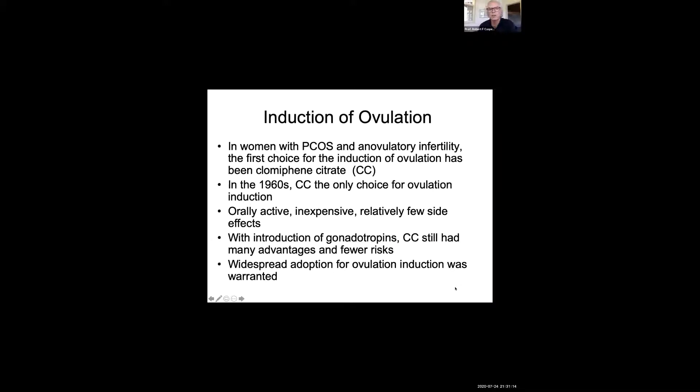For about 60 years now, the mainstay or the primary treatment for ovulation induction in PCOS patients was clomiphene citrate. This was developed in the 60s and at that time was the only choice for ovulation induction. It was orally active, relatively inexpensive, and had relatively few side effects. And even when gonadotropins were introduced, clomiphene citrate still had a lot of benefits and fewer risks in terms of multiple pregnancy. So the widespread adoption of clomiphene citrate for ovulation induction was definitely warranted for all those decades.